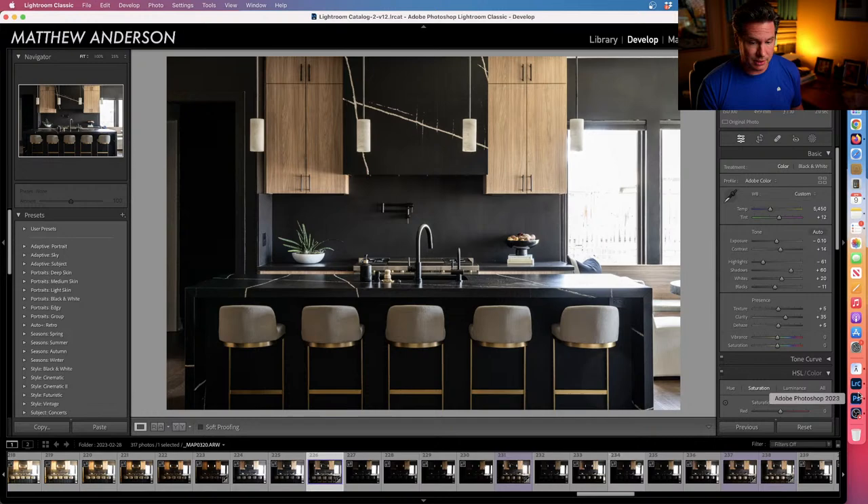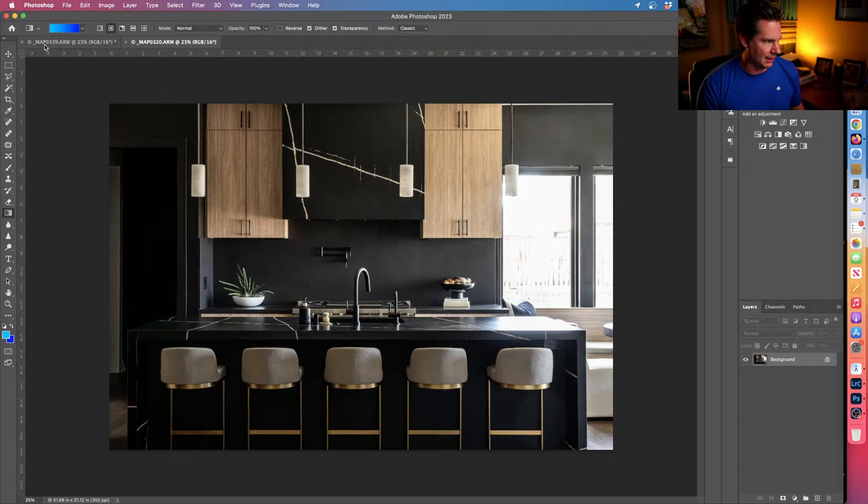I think it might be a total of six frames we used. What I was missing was the natural light frame — we're going to use that at the very very end.